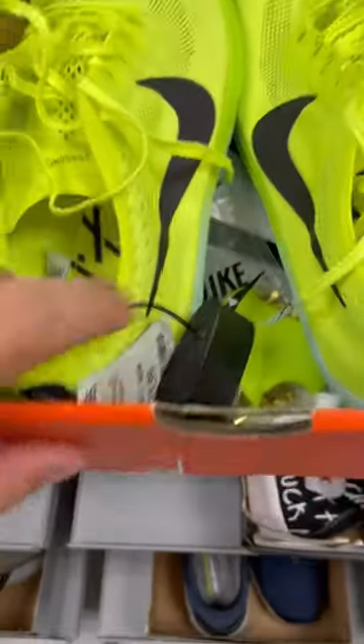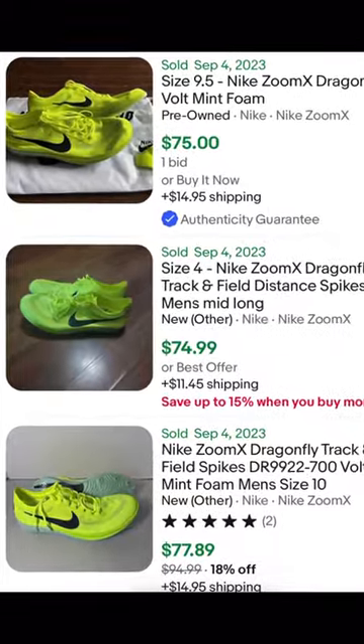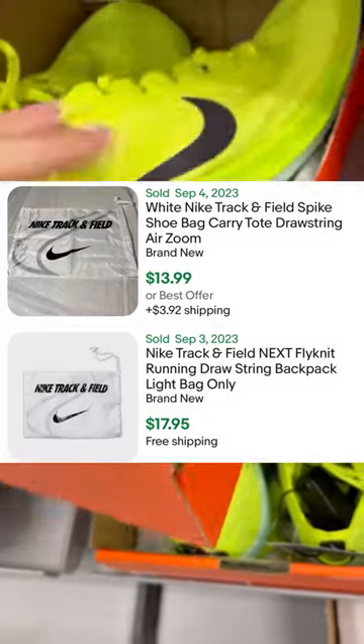Right beside them are these track cleats for just track and field. These are $19.99 and you can see they sell anywhere from $60 to $80. They even come with the bag and the cleats, and just for the bag alone you can sell for like $13 to $14.